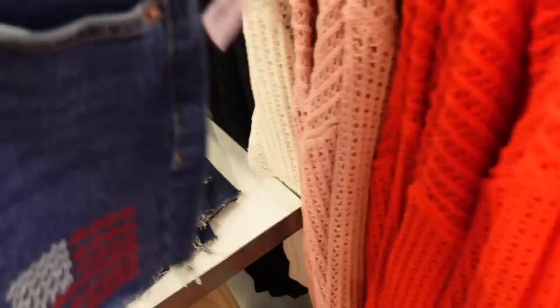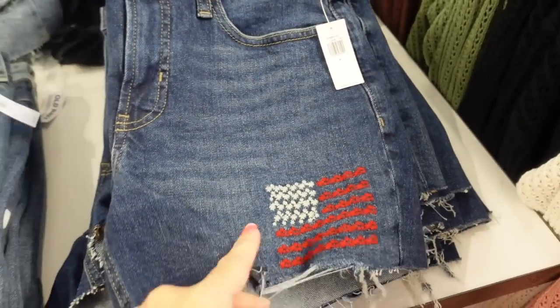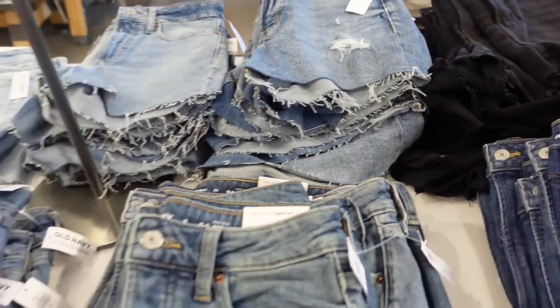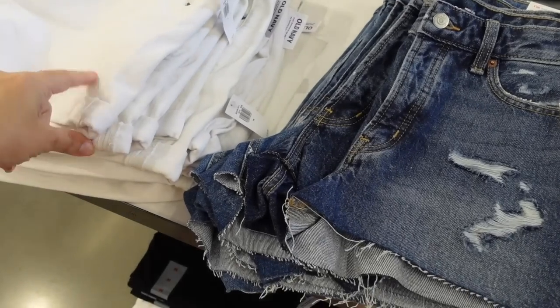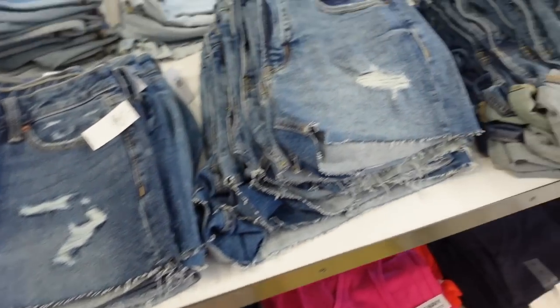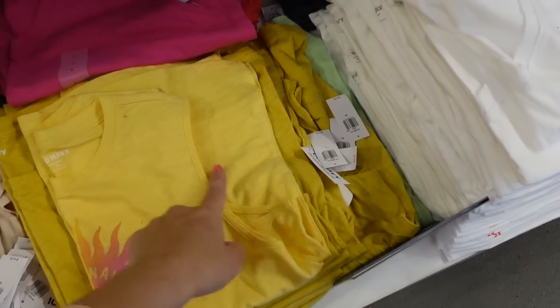Another good holiday option: high-rise street jeans on sale for $15 with a raw hem, a little embroidered flag, at $19. Also come in solid black and mid-tone with some rips. These are the OG street with the roll-up hem — they're sewn that way so you can't unroll them.